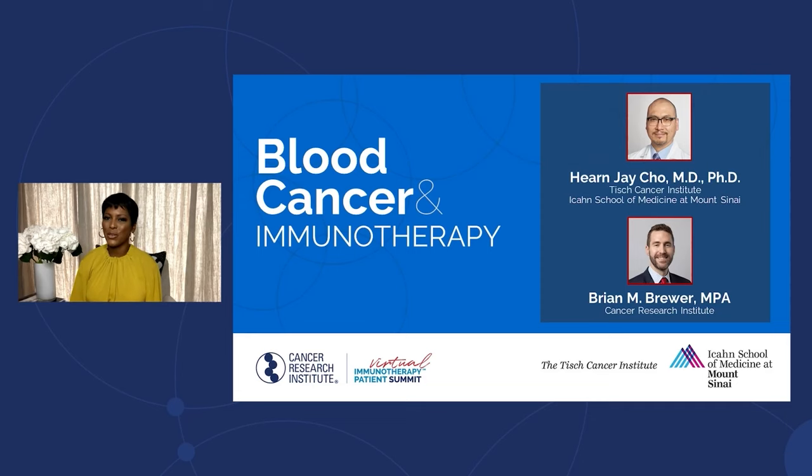Let's start with our blood cancer immunotherapy breakout. We're joined by Dr. Han Jae Cho. He's an associate professor of medicine at the Icahn School of Medicine at Mount Sinai and is an attending physician with the multiple myeloma service at the Mount Sinai Tisch Cancer Institute in New York City.